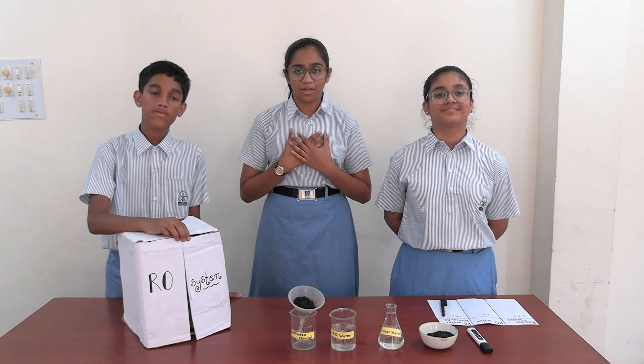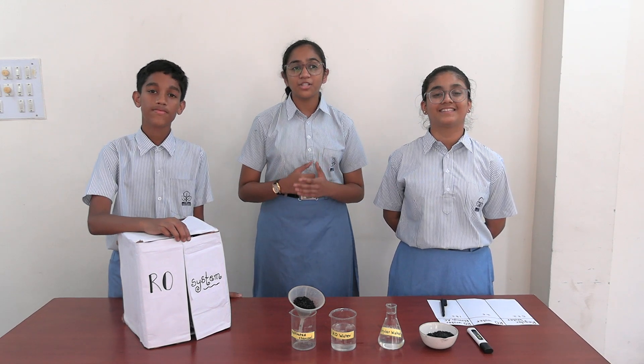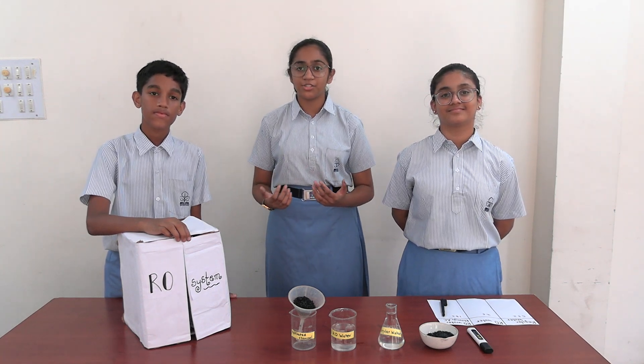Greetings to all. I am Dhyana Prambad. I am Aanshi Shre. And I am Shreve Shridesh from Navrajna High Secondary School. Today we are here to present our idea: Jal Hai Jeeva.